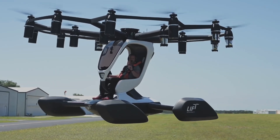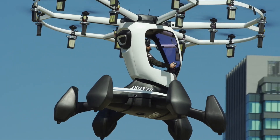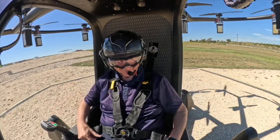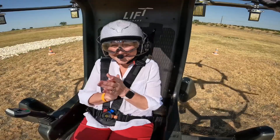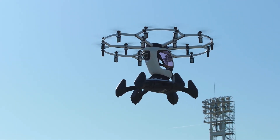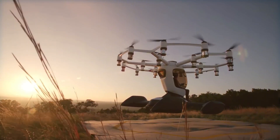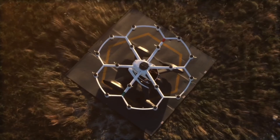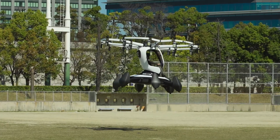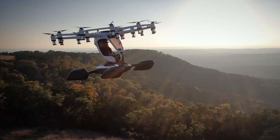Safety drives every aspect of the design. Redundant propulsion systems mean the Hexa can safely fly with multiple motor failures, while an autonomous ballistic parachute and emergency flotation devices provide additional peace of mind. The aircraft's computer systems handle stability control and prevent pilot errors, including automated landing if needed. At 432 pounds and capable of flying in winds up to 25 miles per hour, this $495,000 aircraft proves that personal aviation can be both accessible and exhilarating.